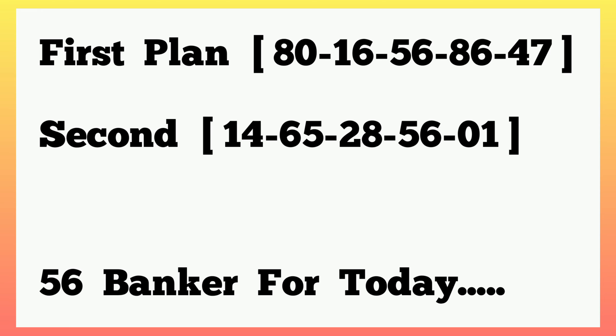But the whole event wasn't strong enough on its own, so let's do some comparison. The first plan played 80, 16, 56, 86, 47, and the second plan also played 14, 65, 28, 56, single 1. As you can see, 56 is common in both the first plan and the second plan, meaning 56 is strong as a banker for today. Our main game is the first plan; the second plan was just to confirm the banker 56, but you can also try it small.